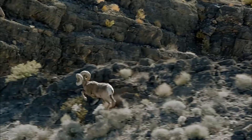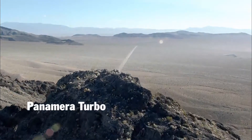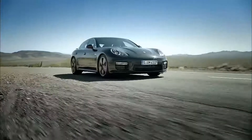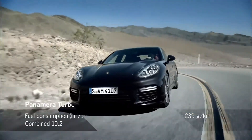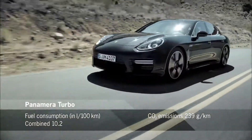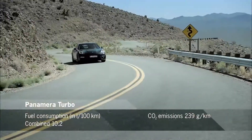Great potential releases great power. The new Panamera Turbo does it with light-hearted ease. Its enhanced 4.8-liter V8-cylinder twin-turbo engine provides over 382 kilowatts, 520 horsepower at 6,000 RPM and a torque of 700 newton-meters between 2,250 and 4,500 RPM.